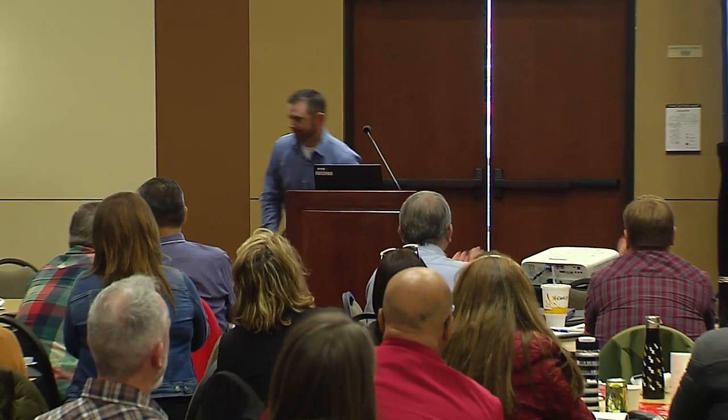Any other questions for Logan? Logan, thank you so much. Really appreciate your presentation.